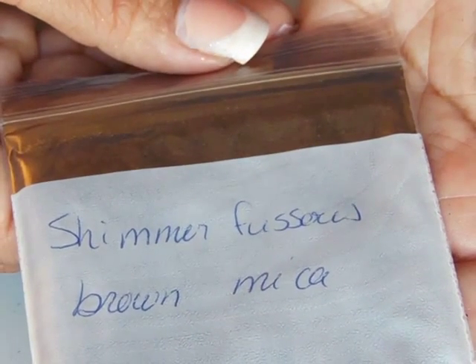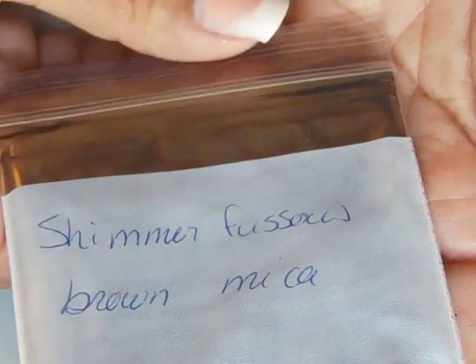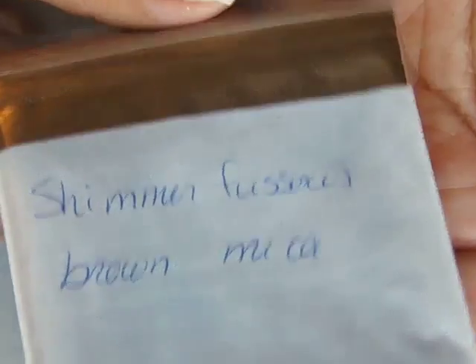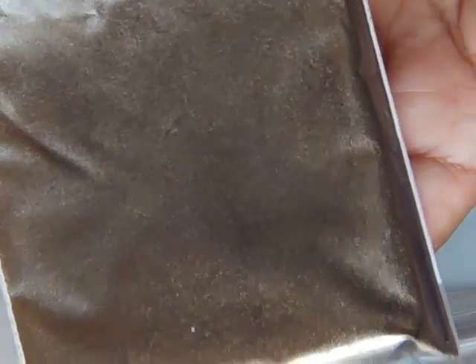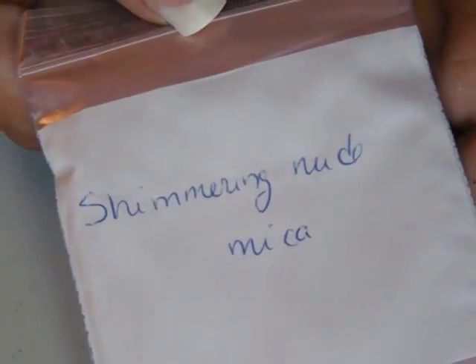Shimmering... I can't even remember — something brown. Sunset pink. Orange sorbet. Shimmering nude.